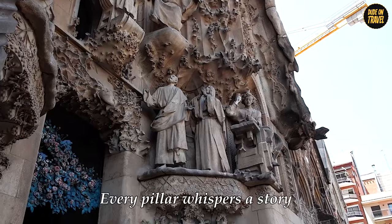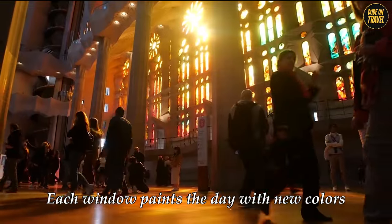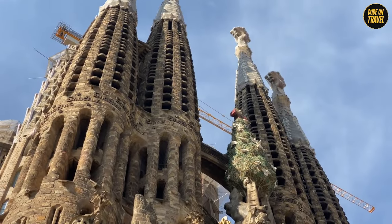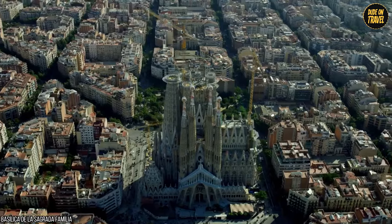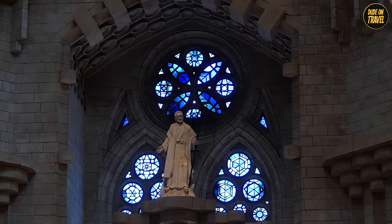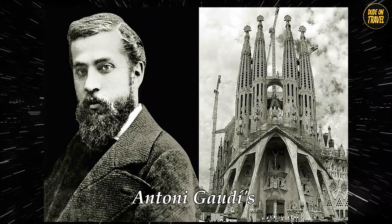Here, every pillar whispers a story, and each window paints the day with new colors. But why has this architectural wonder been a work in progress for so long? And what secrets do its stones hold? Stay with us as we unravel the mysteries of Antoni Gaudi's masterpiece.